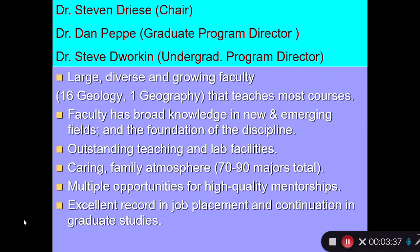One of the things that I like about Baylor, and in particular the geology department, is that we have a very caring family atmosphere. We have 17 to 90 majors total, and because our department is small, I have the opportunity — and all of our faculty have the opportunity — to know all the undergraduates who come through.